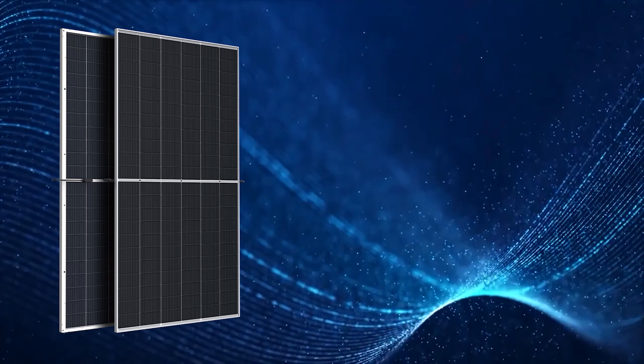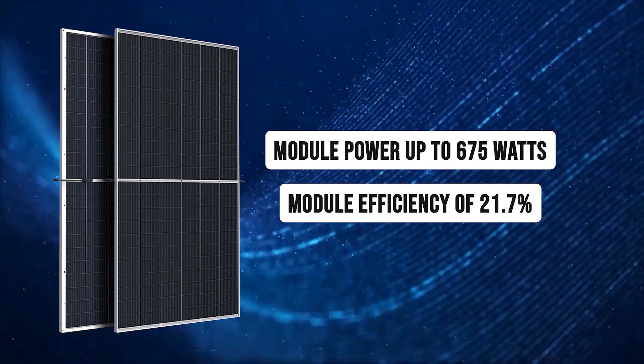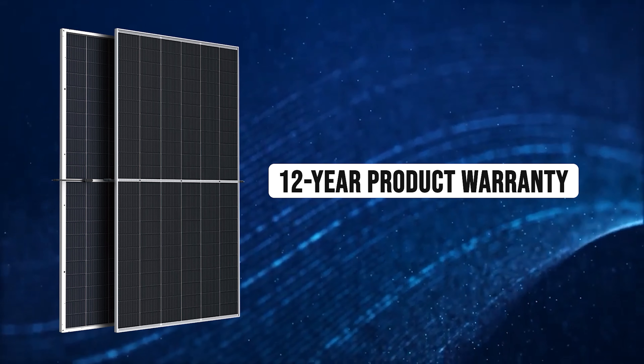With a power range reaching up to 675 watts, this panel exhibits an outstanding efficiency of 21.7%, showcasing its remarkable performance.